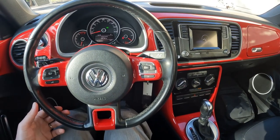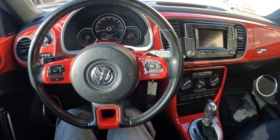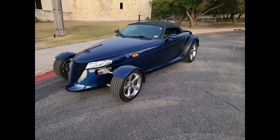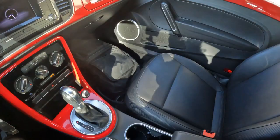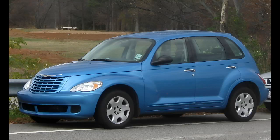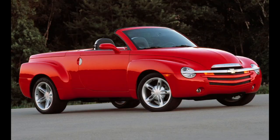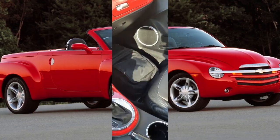It's kind of funny — in the early 90s through the late 2000s, there was a whole wave of retro vehicles coming out. We had the Plymouth Prowler, the PT Cruiser, the Chevy HHR, the Chevy SSR, and of course the new Beetle, just to name a few.